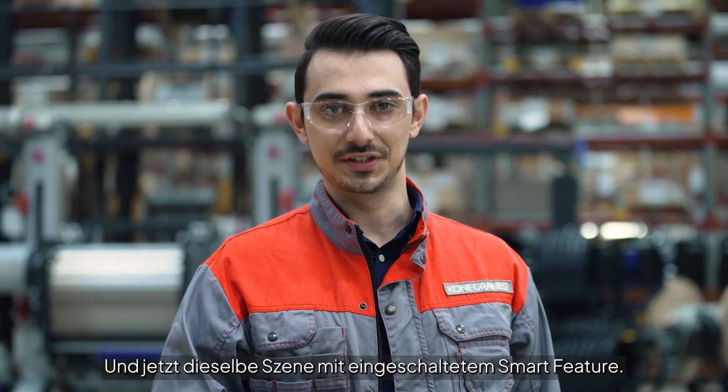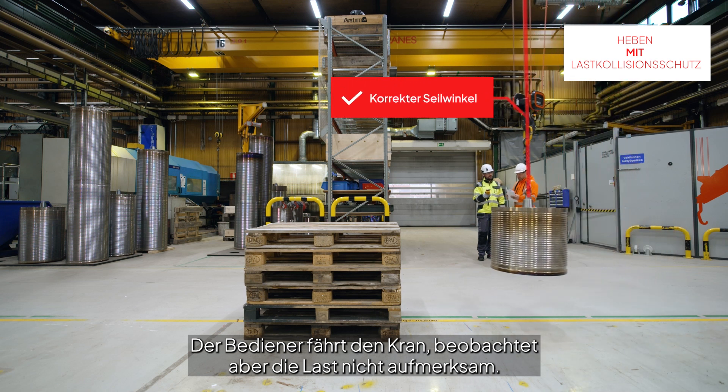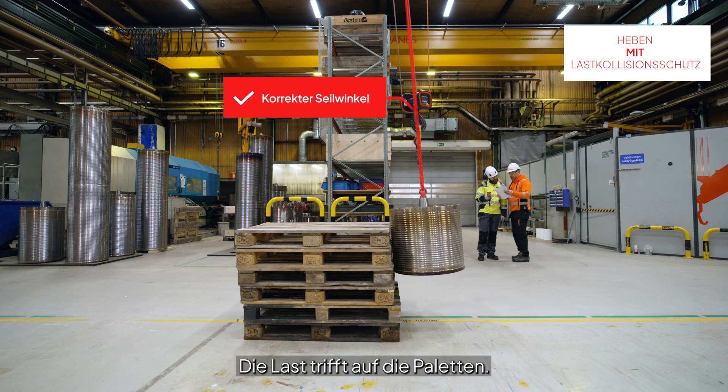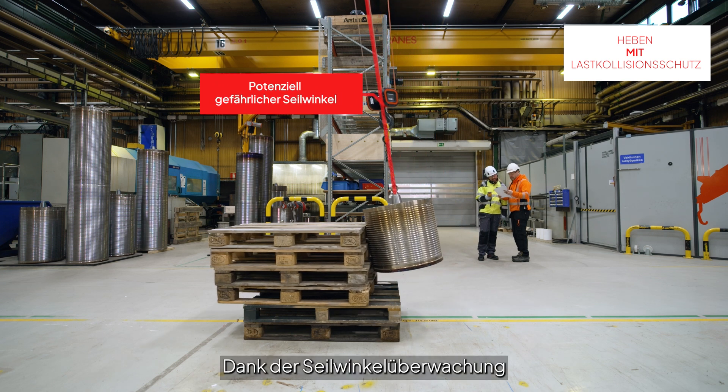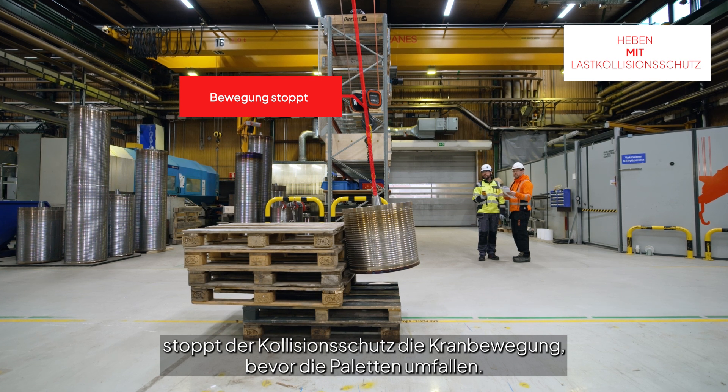And now, the same test with the smart feature. The operator starts operating the crane, but he is not watching the load carefully. The load hits the pallets. Thanks to the rope angle monitoring, snack prevention stops the crane movement before the pallets fall.